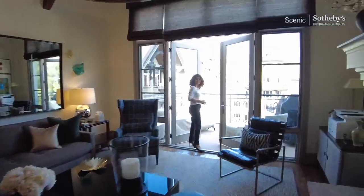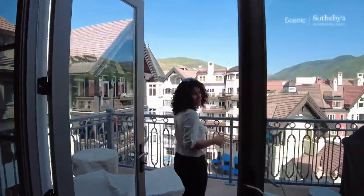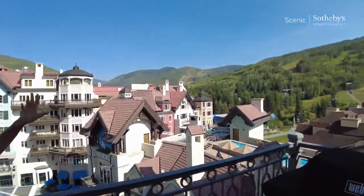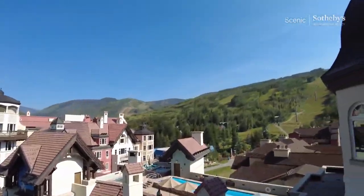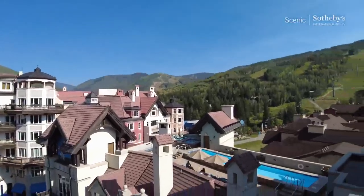We have a three-bedroom — one of the bedrooms locks off, so you can rent the other side if you like. My favorite part of the property right here is the view: you're going to see Lion's Head here, Vail over there, pool, hot tub, and all of Arabelle's common spaces.